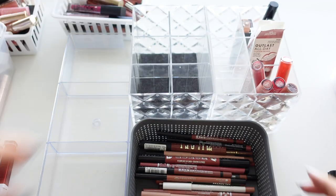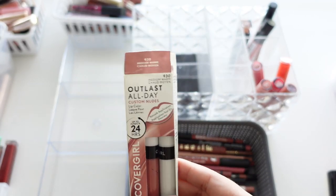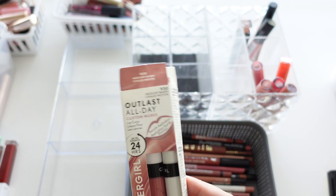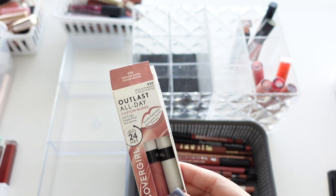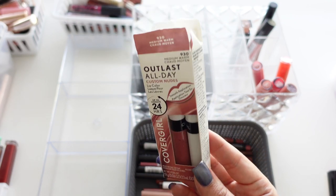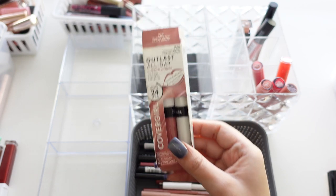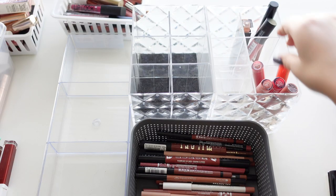This was a fail — the Outlast All Day Custom Nude, where you apply one on top of the other and it's supposed to last a very long time and be comfortable. I didn't find it either comfortable or long-lasting. I think I wore it once, in Medium Warm — too old, not good.